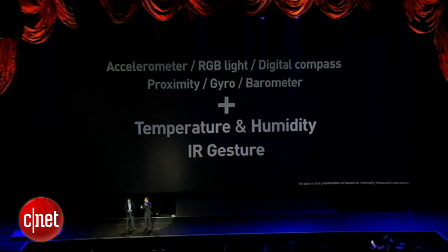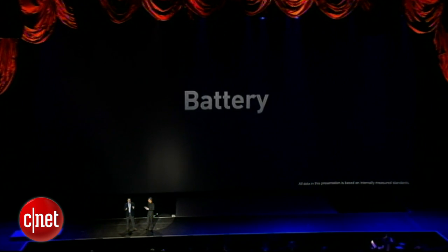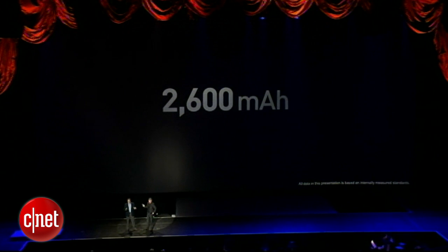All that gadgetry has got to use up a lot of power. We're constantly upgrading the operating system to find efficiencies, but the main thing we did to make sure you can make it through your day is build the Galaxy S4 around a 2600 milliamp-hour battery. And it's removable, so there's no shortage of power.